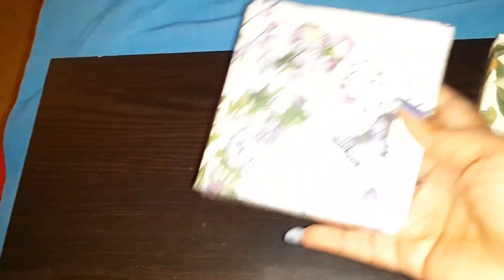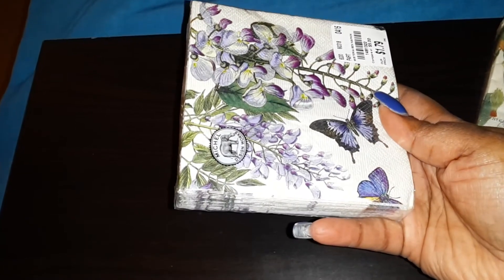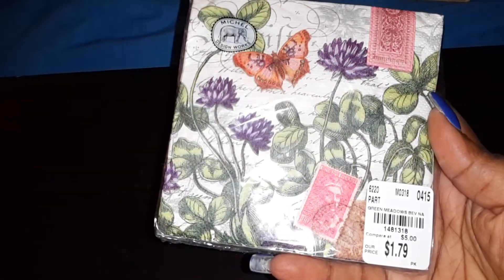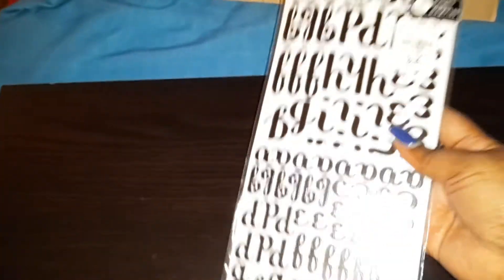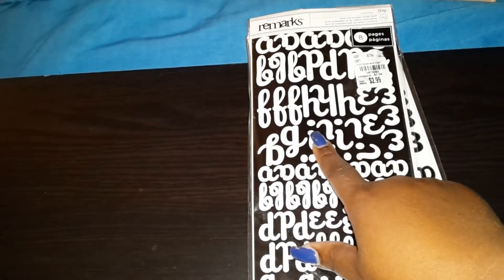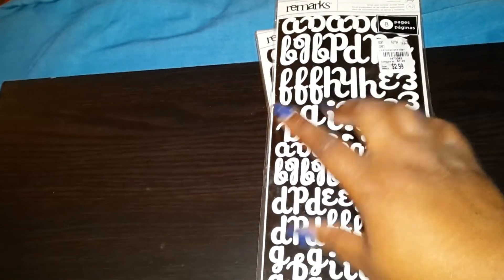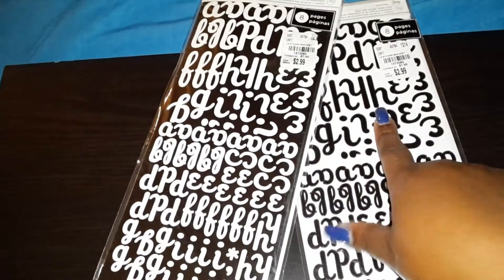Then I got some pretty napkins — of course they had to be purple — and this one, and this one, and this one. Sorry, trying to keep the camera steady. Okay, then I love these — I actually had them in white, I got them on clearance a long time ago at Michael's. I used them all the time and I was so happy to see these, and even happier when I saw them in black.